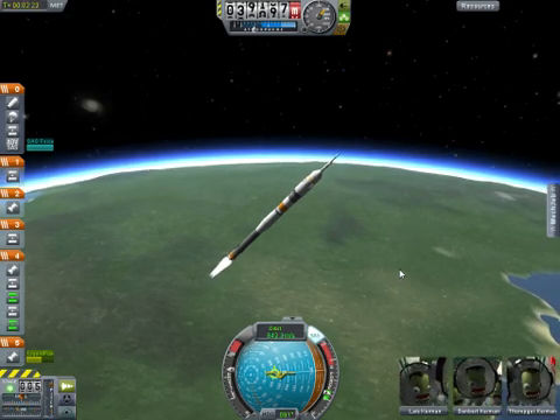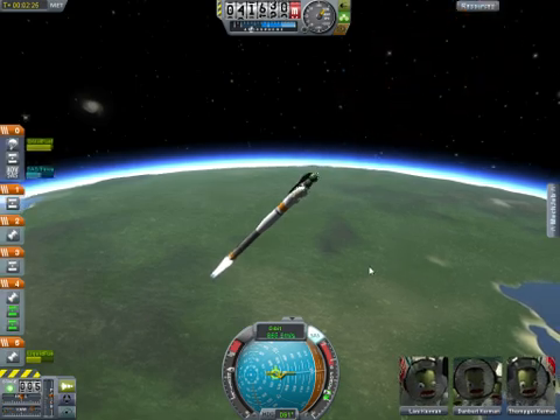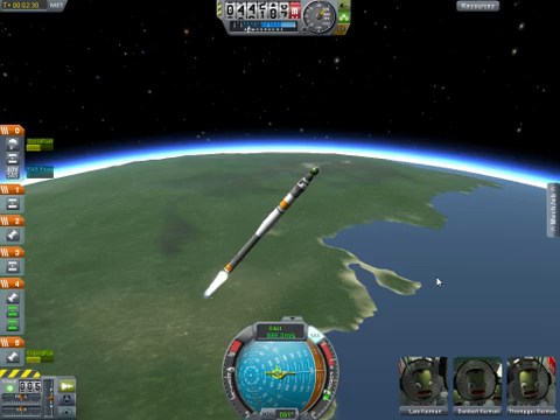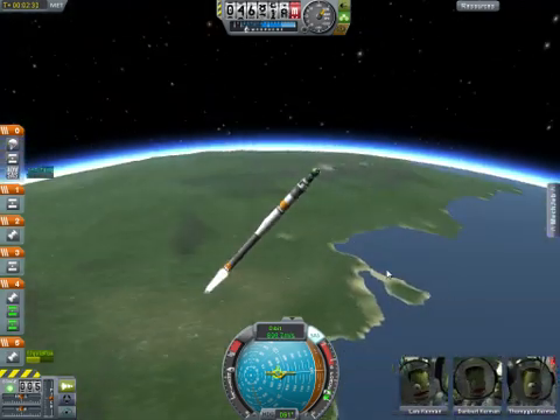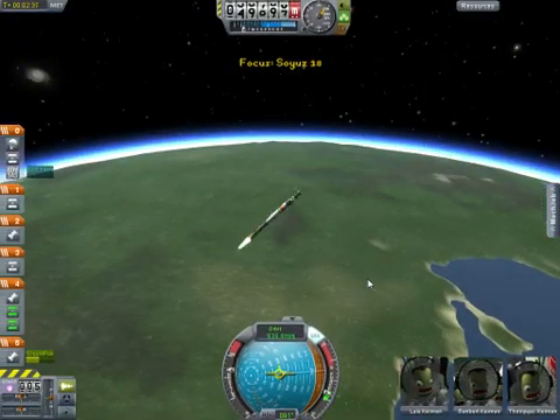One minute 54 seconds into the flight, the escape tower has been jettisoned. The four strap-on boosters have now been jettisoned. These have completed their job and have dropped away at an altitude of 28 statute miles. The Soyuz is now traveling about 3,350 miles per hour.